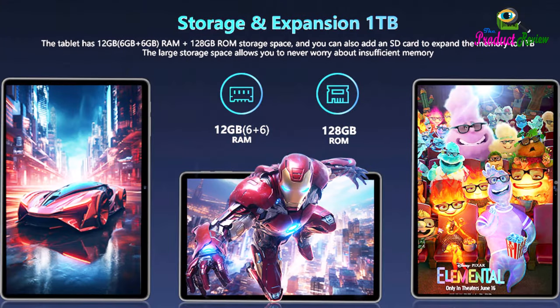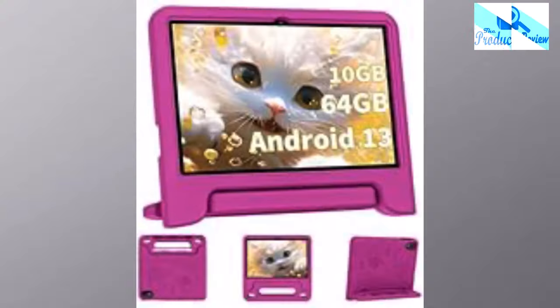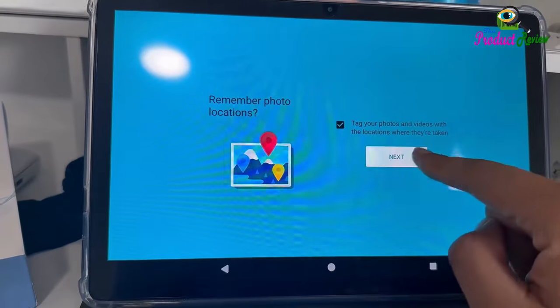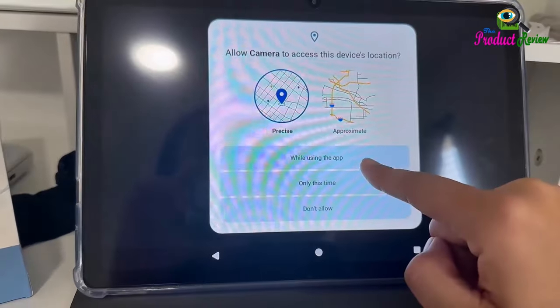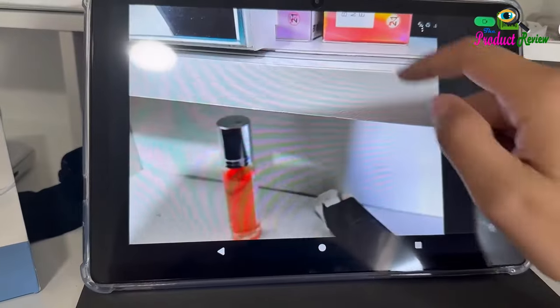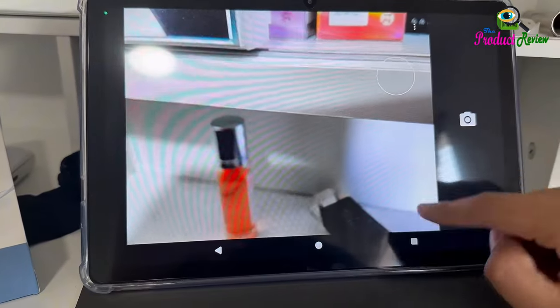Anti-Blue Eyes Protection Screen: This 11-inch tablet not only has a bigger screen, but also features specific eye protection with HD 1280×800 fully in-cell screen resolution, and the wide viewing angle provides a more realistic viewing experience.